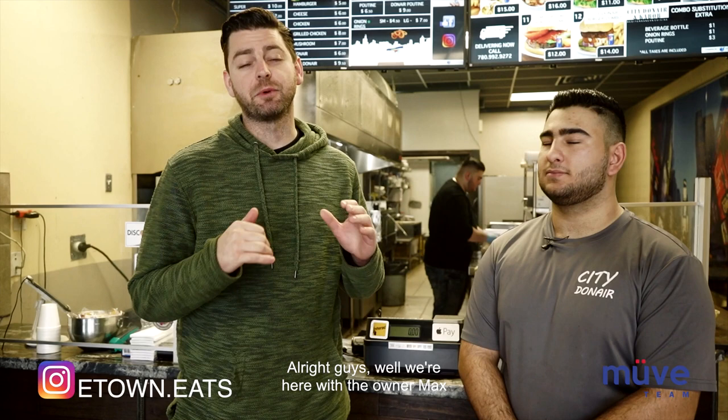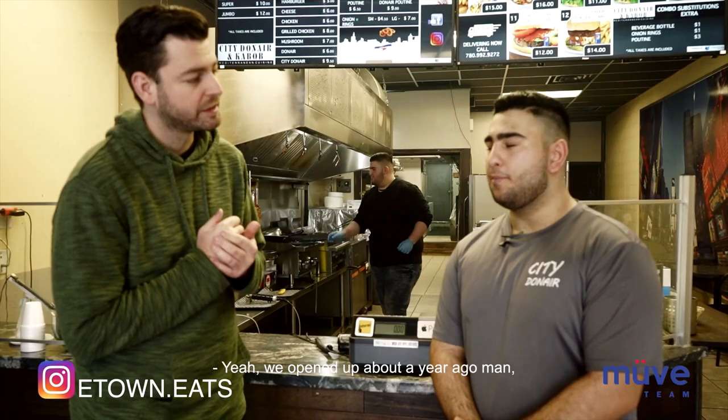All right guys, we're here with the owner Max of City Donair. Let us know a little bit about the place.